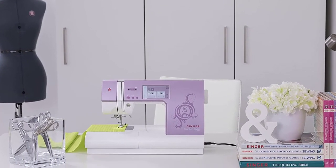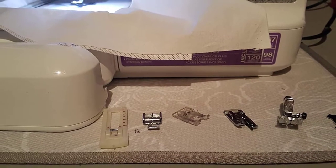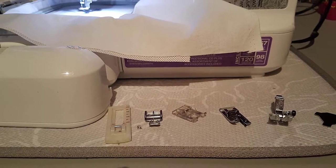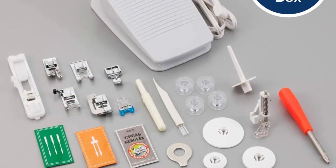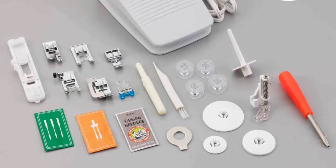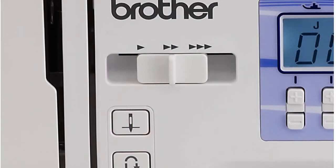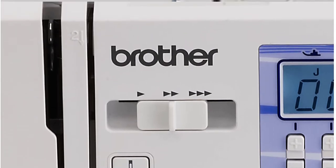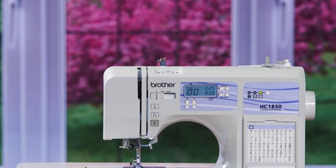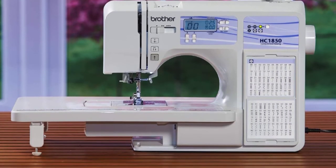Sewing machines have exploded in popularity over the past few years due to the fact that they actually feature miniature computers inside, which make them more user-friendly than traditional machines. This makes them easier to operate and a whole lot more intuitive for a generation who has grown up with computers in just about every aspect of their lives. So if you're searching for a machine that can do just about everything you need, you're probably going to want to go with one of the best computerized sewing machines available today, and we have them right here.